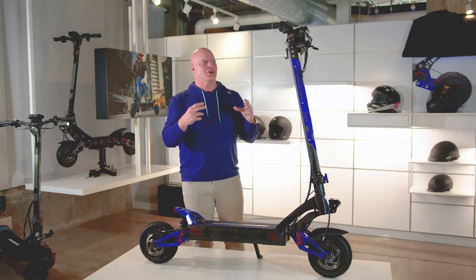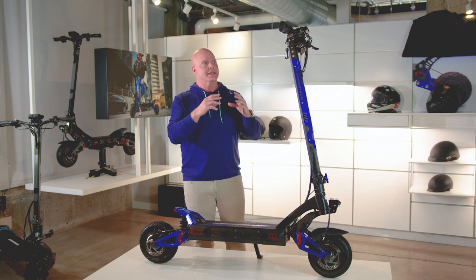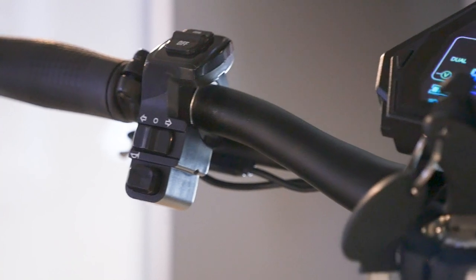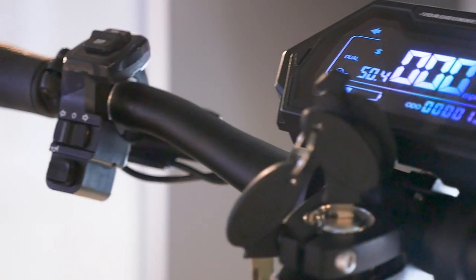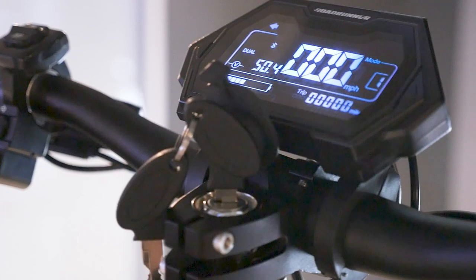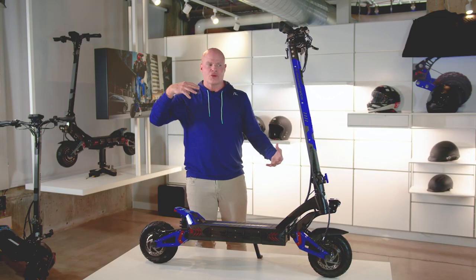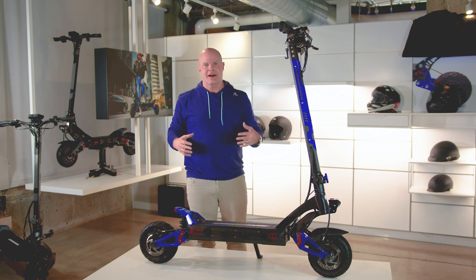How many times have you gotten on a scooter and the display is unreadable? You turn the scooter on, it's a nice sunny day, and you can't see anything. This display took us about six months to find. It is bright — in direct sunlight, you will not miss anything on it.